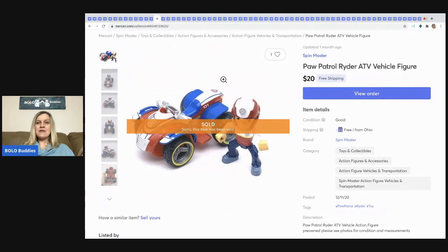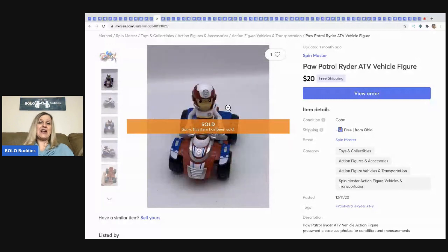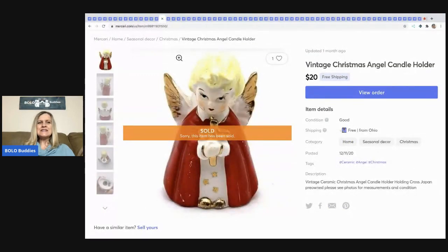The next item is this Paw Patrol Rider — the ATV vehicle rider, so there are different versions, and he comes off the vehicle. I get these at garage sales and throw them aside, then get in the mood to list toys all at once, which is why you see a bunch of these selling together.